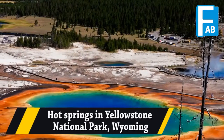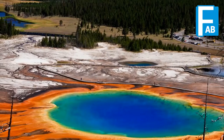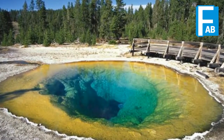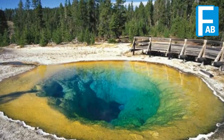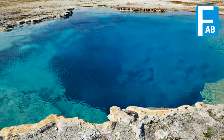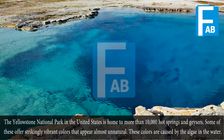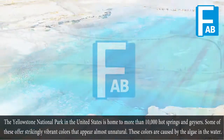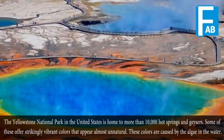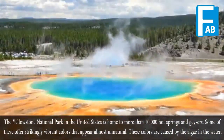Hot Springs and Yellowstone National Park, Wyoming. The Yellowstone National Park in the United States is home to more than 10,000 hot springs and geysers, some of these with strikingly vibrant colors that appear almost unnatural. These colors are caused by the algae in the water.